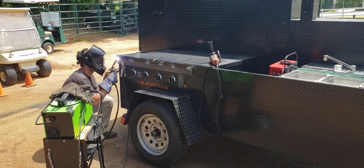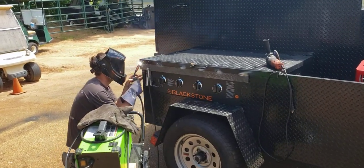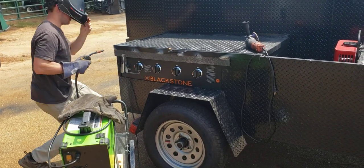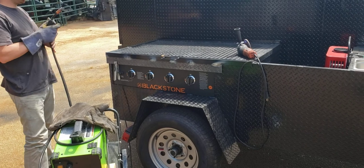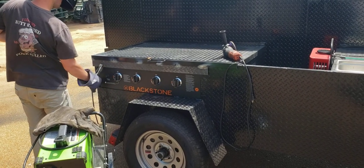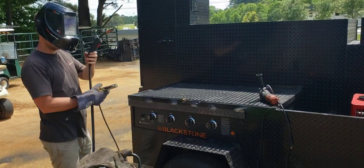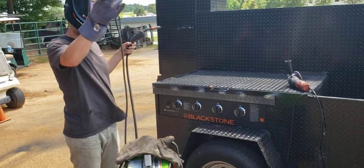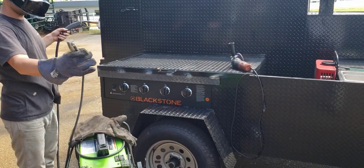This is Roland at BBQ Smoker Pros, Brassleton, Georgia, and Austin's doing a remod on a gentleman — a pitmaster — who just had side storage and he wanted a griddle. So we cut it out, put the griddle in.